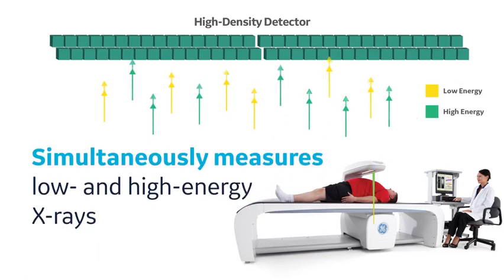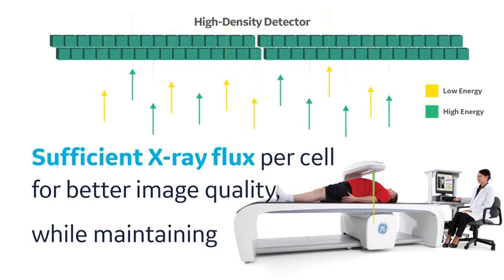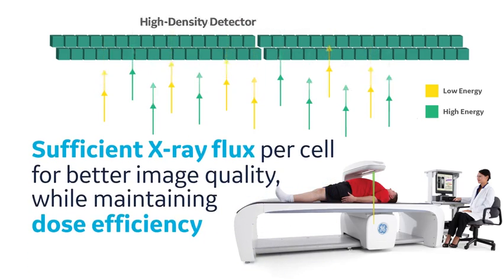The detector can also simultaneously measure low energy and high energy content of the x-ray beam. This allows sufficient x-ray flux per cell for better image quality while maintaining good dose efficiency.